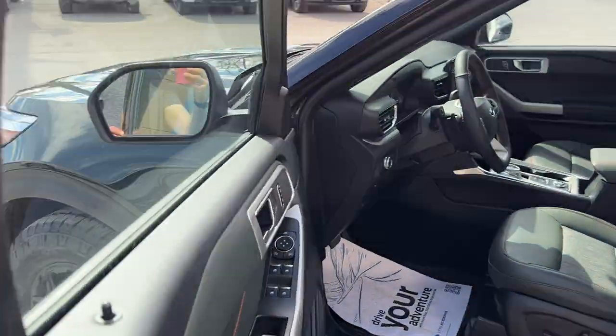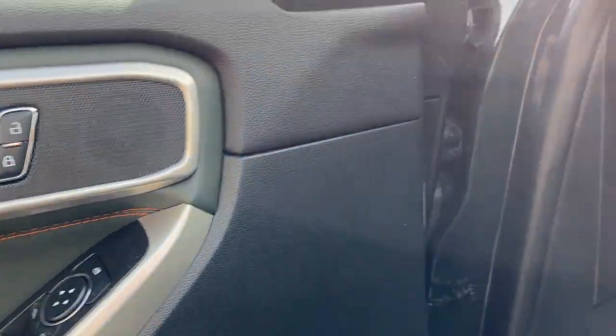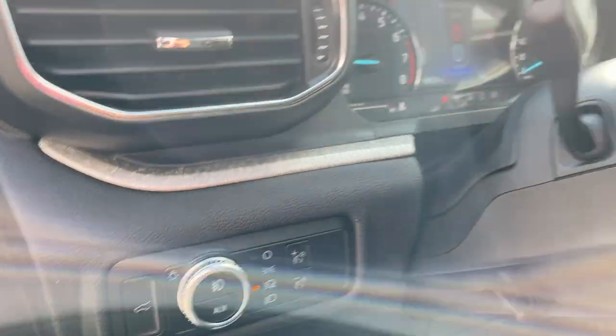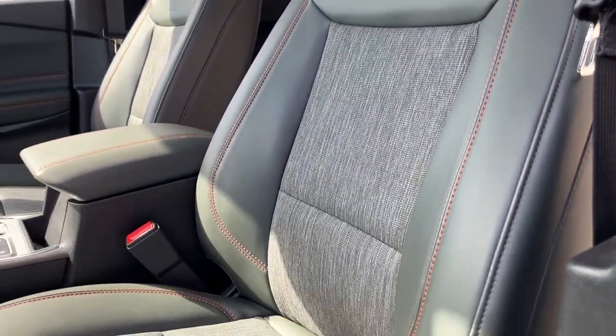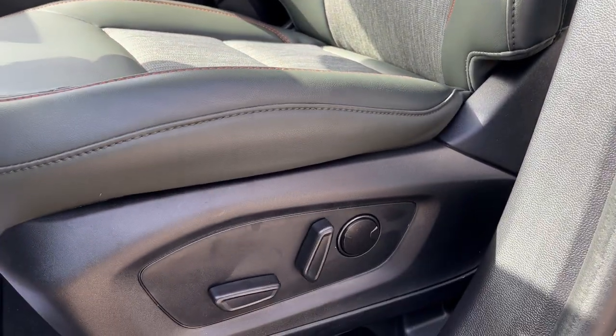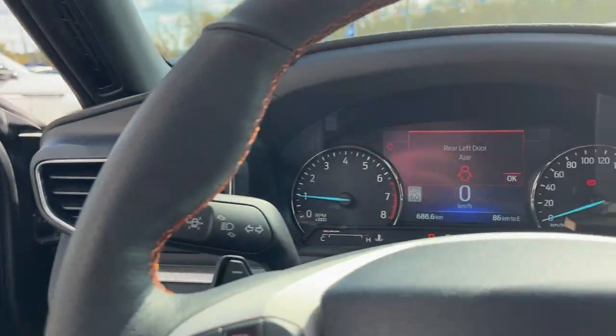Coming around to the front of the vehicle, you have keyless entry, and on the door you have power windows, locks, and power glass adjustable mirrors. You also have automatic headlights and really nice-looking seats with the Timberline embroidery on them.